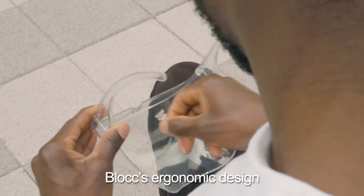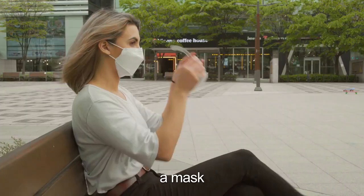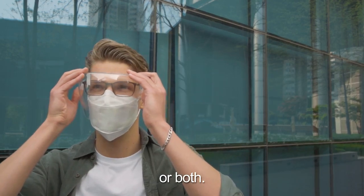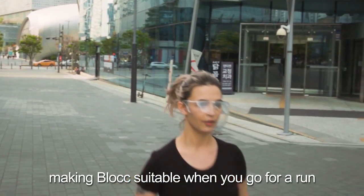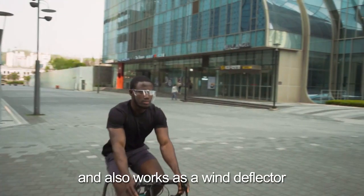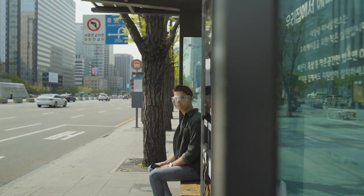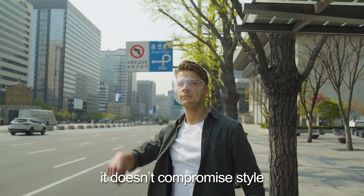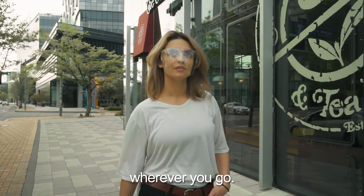Block's ergonomic design provides a comfortable fit whether you wear glasses, a mask, or both. It allows for proper airflow, making Block suitable when you go for a run, and also works as a wind deflector when you ride your bike. While ensuring functionality, it doesn't compromise style, so you can feel comfortable wherever you go.